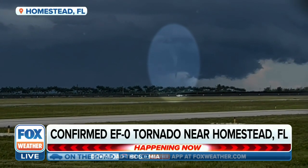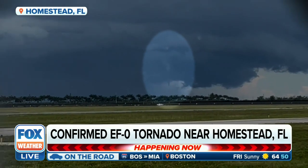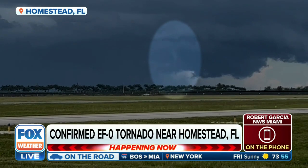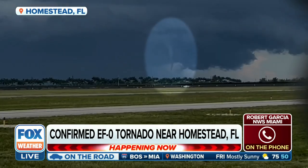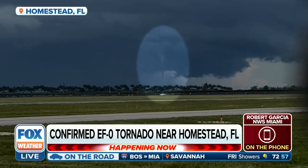For more on this, let's bring in Robert Garcia, Senior Meteorologist with the National Weather Service. Robert, thanks for joining us. I'm impressed by how quickly you guys were able to head out and survey this. About how far away is it from the National Weather Service office, and what was some of the data that you guys found?